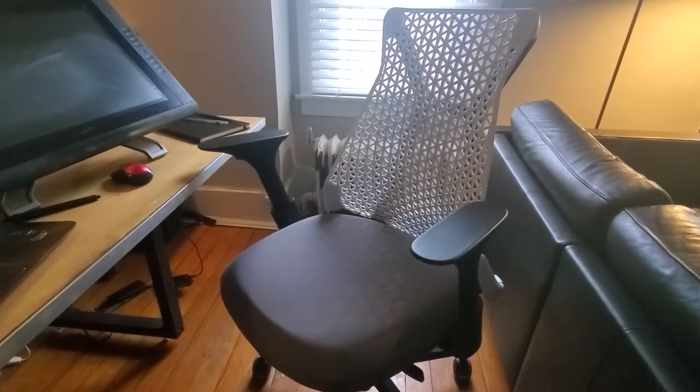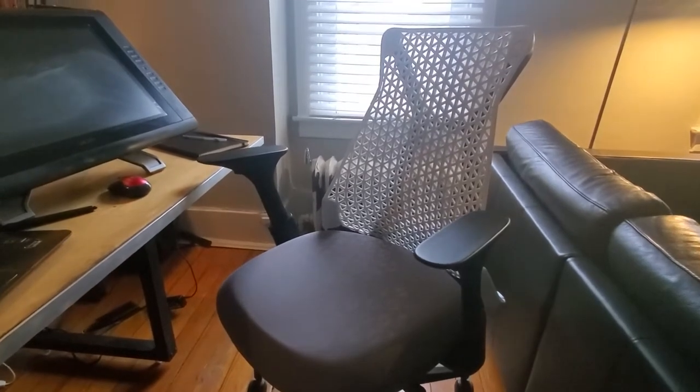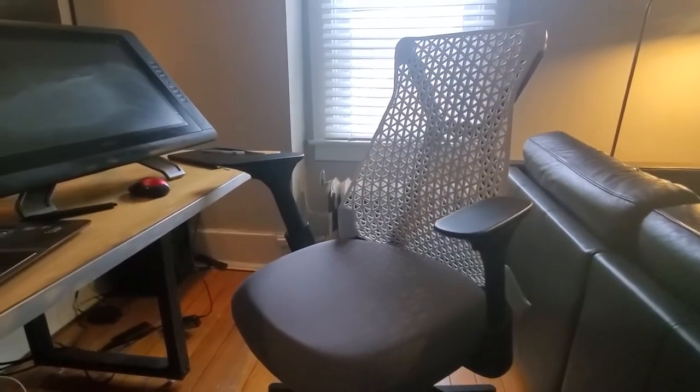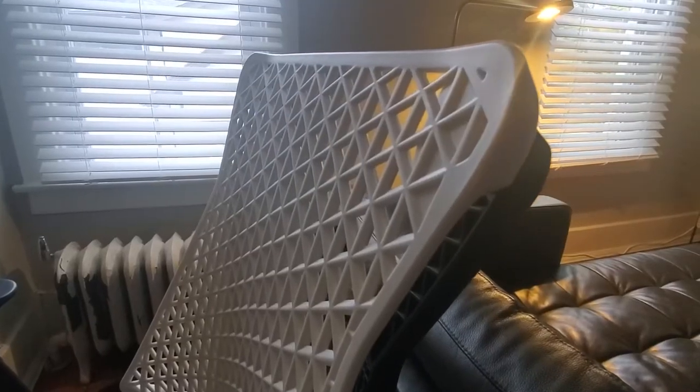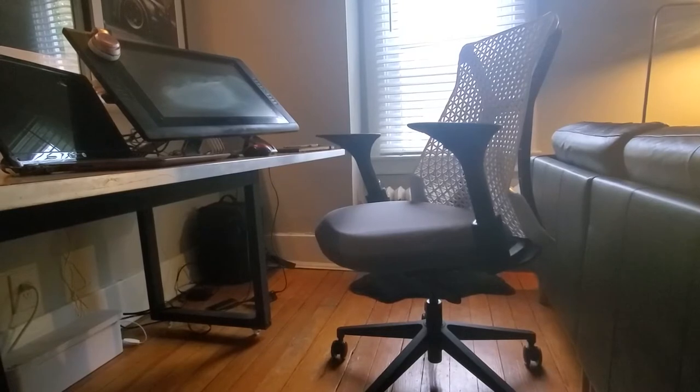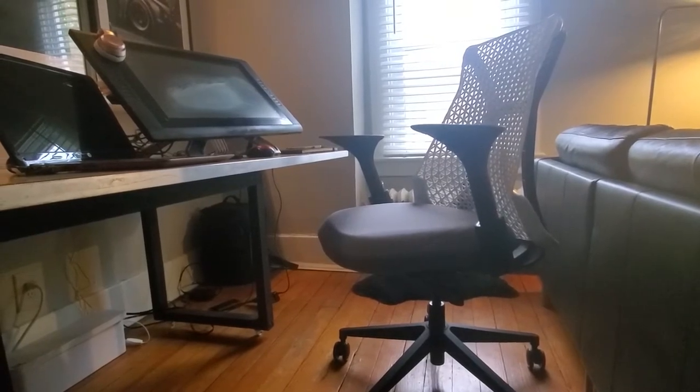I invested in this chair shortly after the pandemic began. I was spending so much time working from home, I really needed a chair that was a comfortable ergonomic option. After some searching, I found this one on Amazon for about $340. If you're interested, I will put the link for it in the description below.